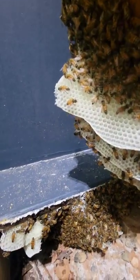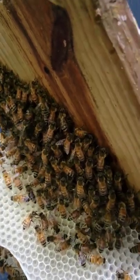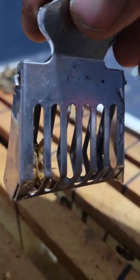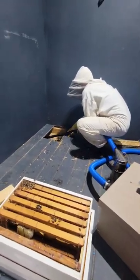The queen controls the entire hive, and the bees are attracted to her pheromones. Andrew found the queen, put her in a queen clip, and put her inside of the bee box. After putting all the comb inside of the frames,